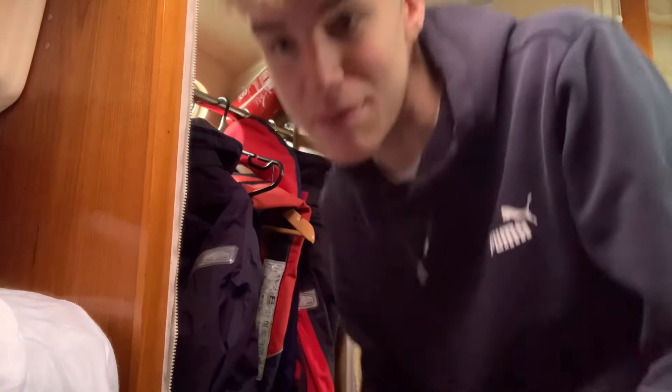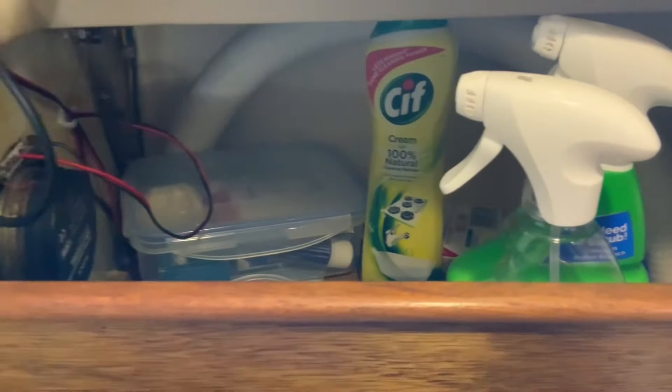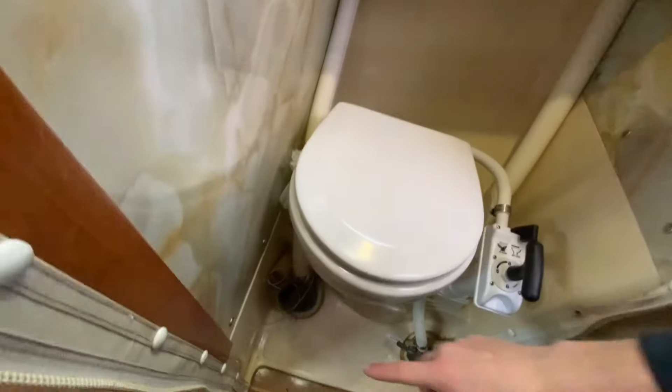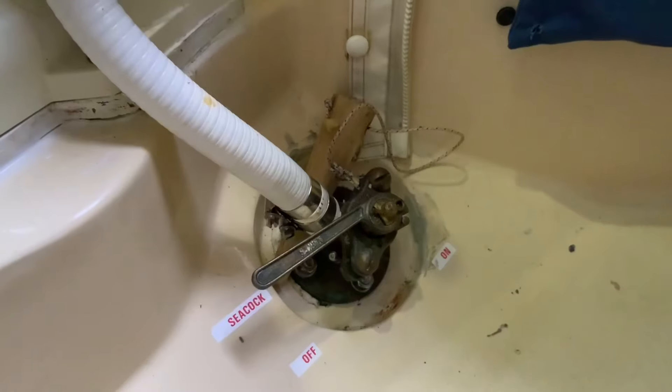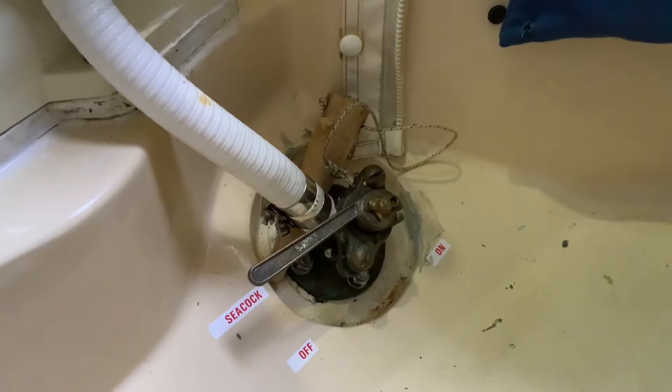And this is the heads — the bathroom. One of the great things is the amount of storage we have here: we've got a box with medicines, toothbrushes, cleaning stuff.